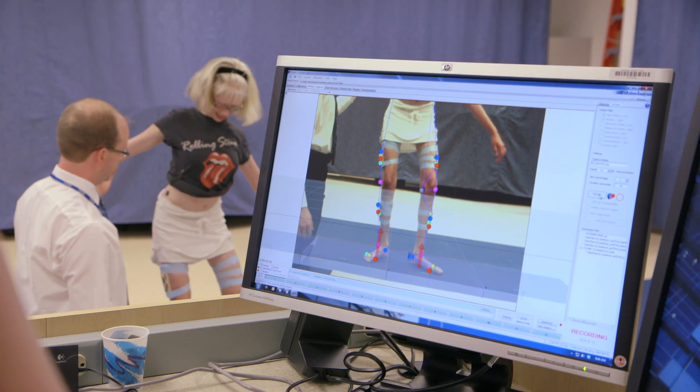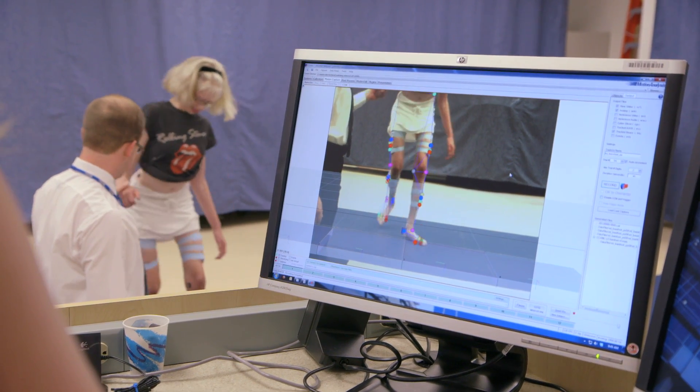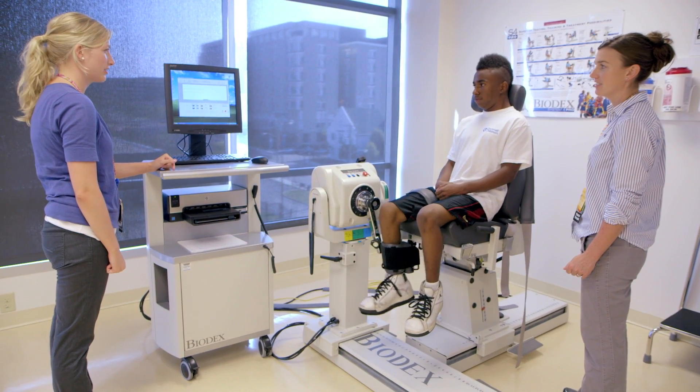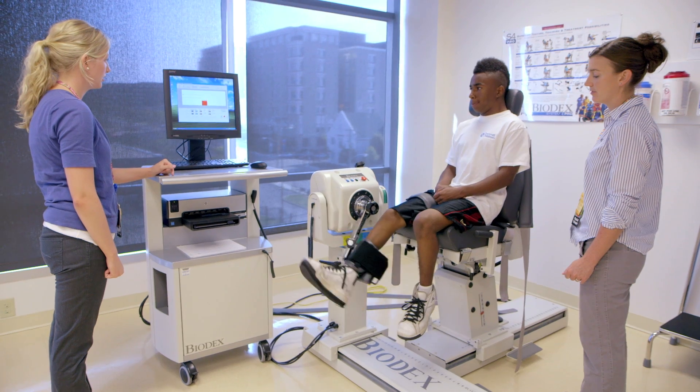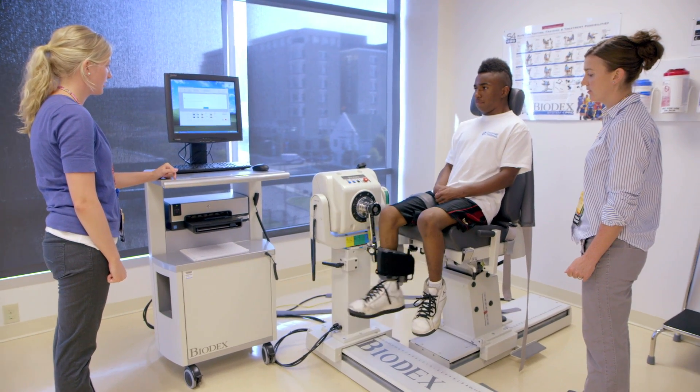We had been on and off with orthopedics since she was probably about three, just learning to walk. She walked late, so there was a lot of bracing going on. I just didn't have a good diagnosis of what needed to be done. He was diagnosed with cerebral palsy when he was 18 months and in physical therapy since he's been five months, and we've been here ever since. He's 16 and we're still coming back for therapies or doctor's appointments.